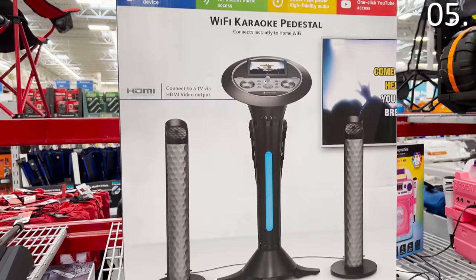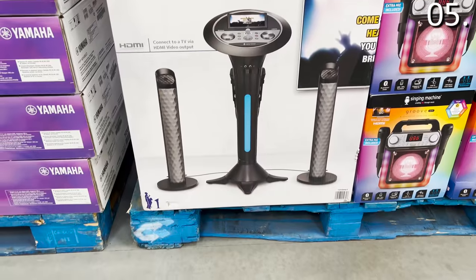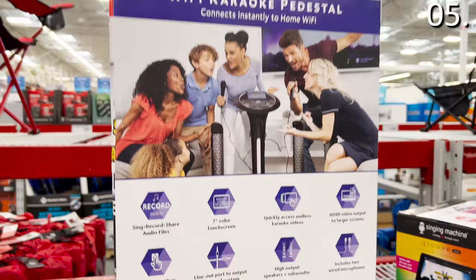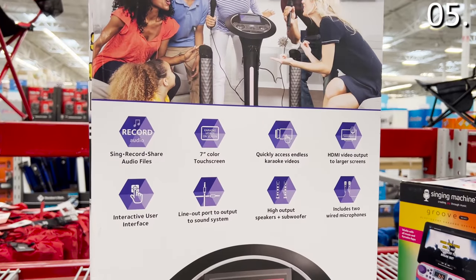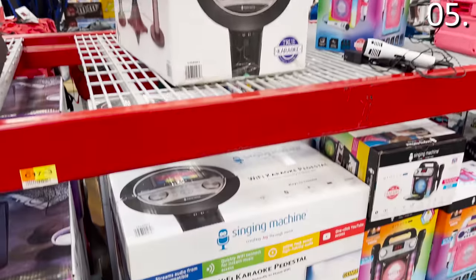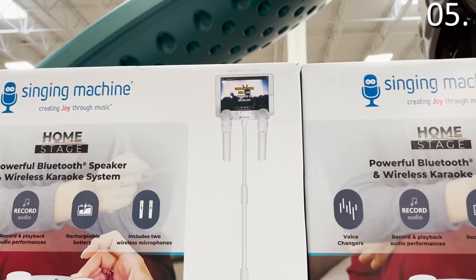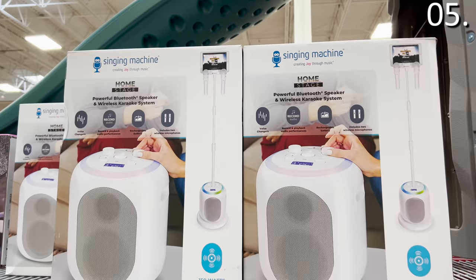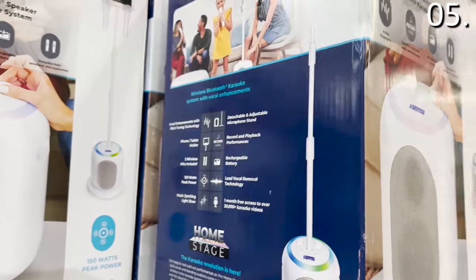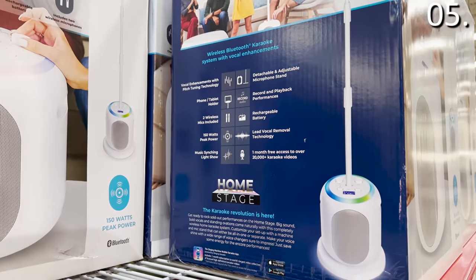This Wi-Fi karaoke machine for $200 is the exact same price and exact same model as what's being sold at Costco right now. It's a serious karaoke setup that includes a nice big screen for any family karaoke night. And the second model sold only at Sam's is a wireless karaoke system with a light show included for $160 — the only difference is you don't get a screen, so the idea is you would use a tablet or an iPad instead.